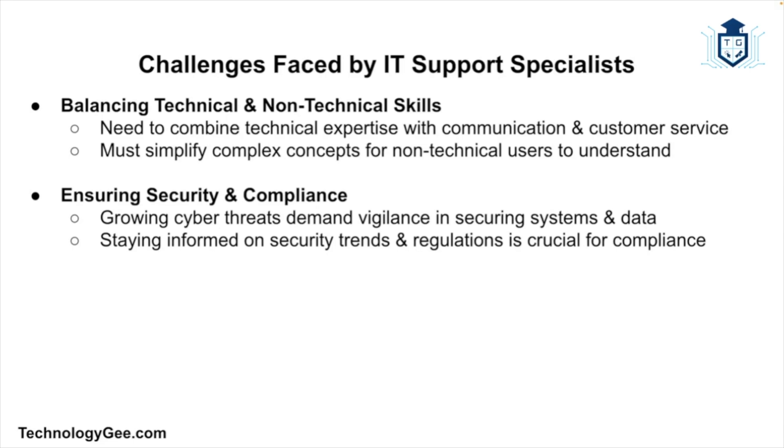IT support specialists must also balance technical expertise with strong communication and customer service skills, explaining complex technical concepts in a way that is accessible to non-technical users. Ensuring security and compliance is another ongoing challenge — as cyber threats continue to evolve, specialists must stay informed about the latest security threats and best practices to protect their organization.